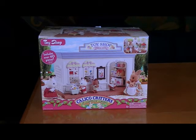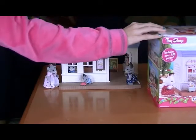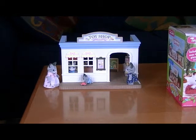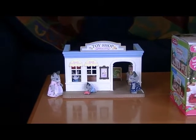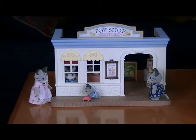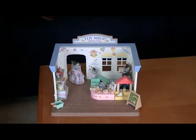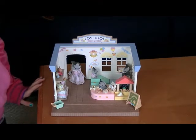Today we're gonna look at the Calico Critters of Cloverleaf Corners, and this particular toy is called the Toy Shop. It says it includes over 40 pieces. Here it is — nice little shop. We'll turn it around so you can see the backside and the inside, and you can see some of the detail of all the little parts. It says it's over 40 toys and accessories.